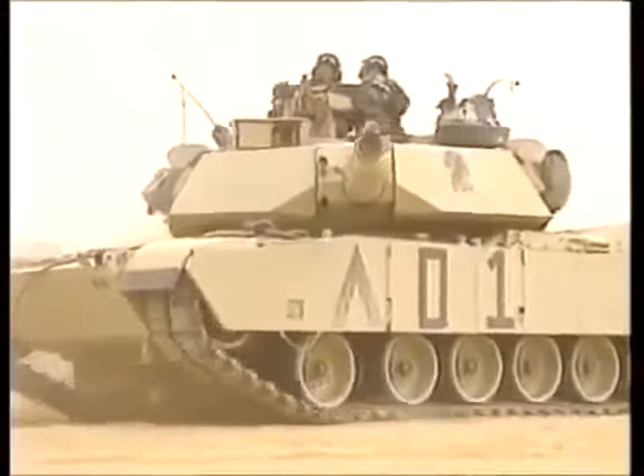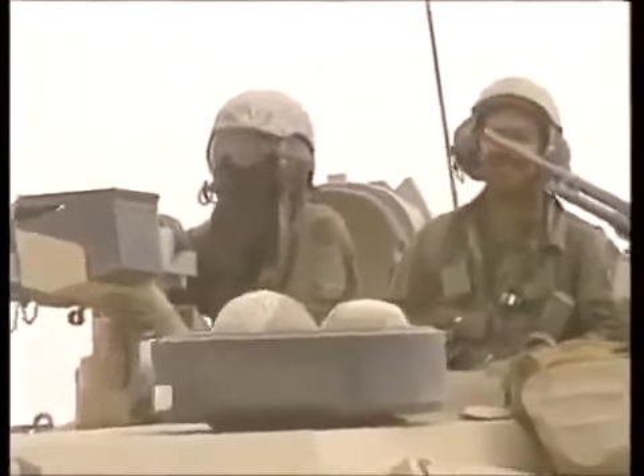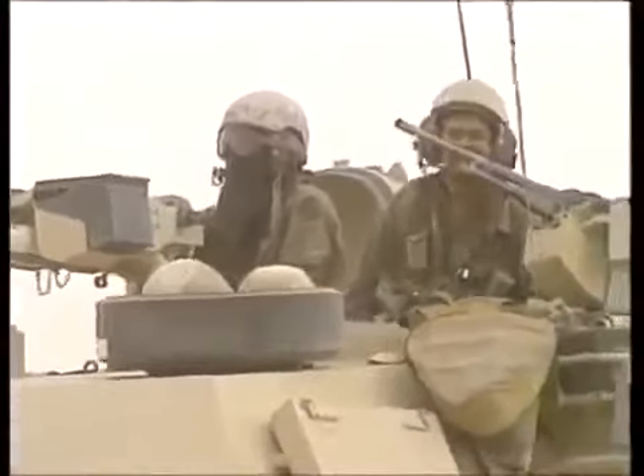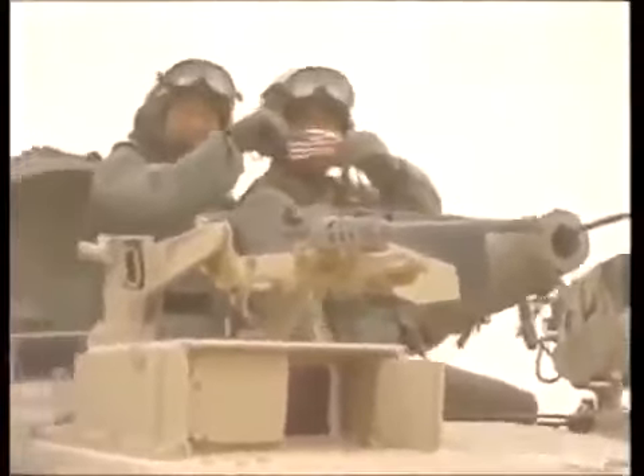Probably the greatest Allied advantage in tanks was not in the tanks themselves, but in the quality of their crews. The Gulf War demonstrated that tank fighting demanded more than simply good equipment. The training and skill of the crews proved critical to the performance of tanks in combat.